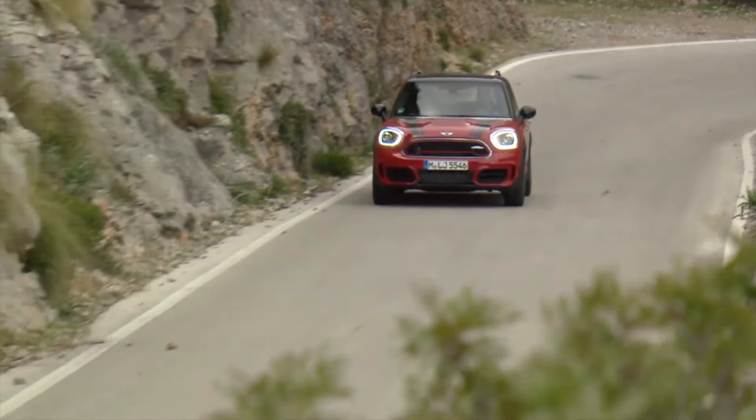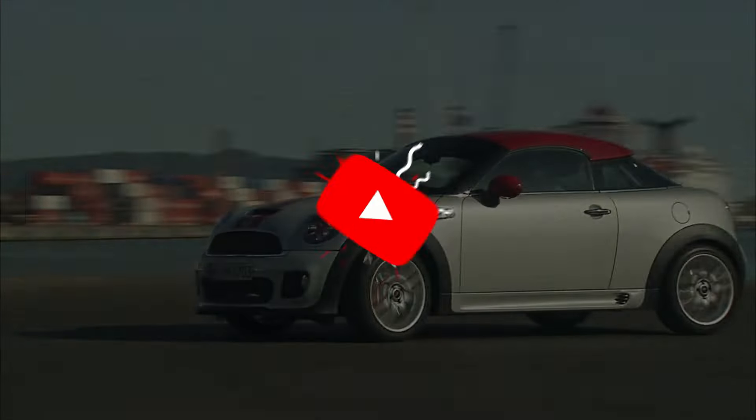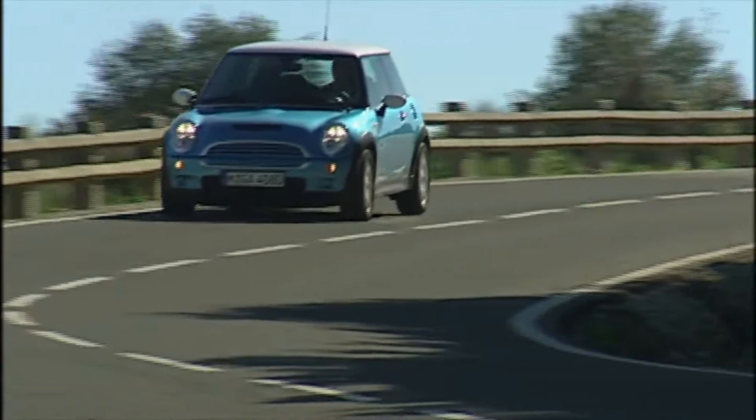And there you have it — the top 10 best two-door minicars of 2024. Which one is your favorite? Let us know in the comments below, and don't forget to hit that like button and subscribe for more automotive content. Until next time, happy driving!